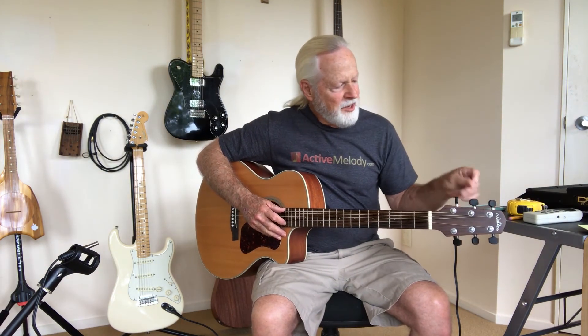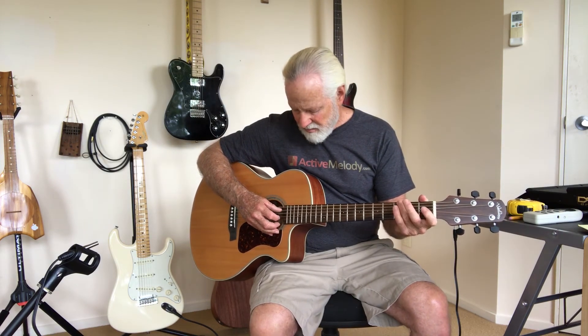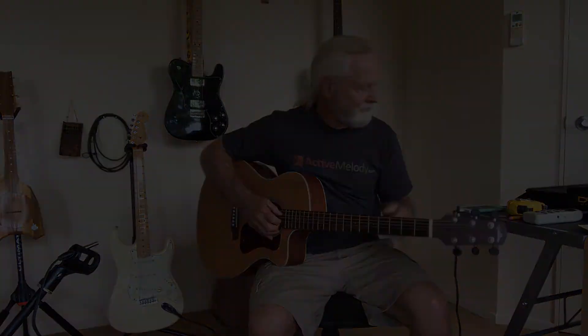One more thing — how about fingerpicking versus the reasonably soft pick I was using on the other guitars? That gives me 68.4, which is surprisingly loud. I actually thought it would be quite a bit quieter.